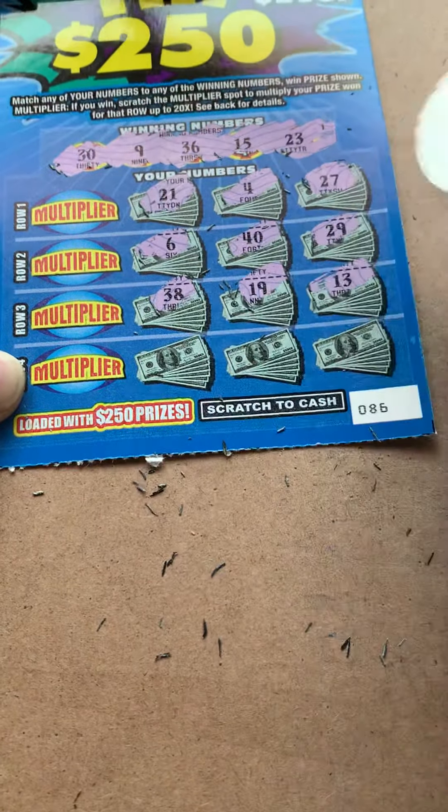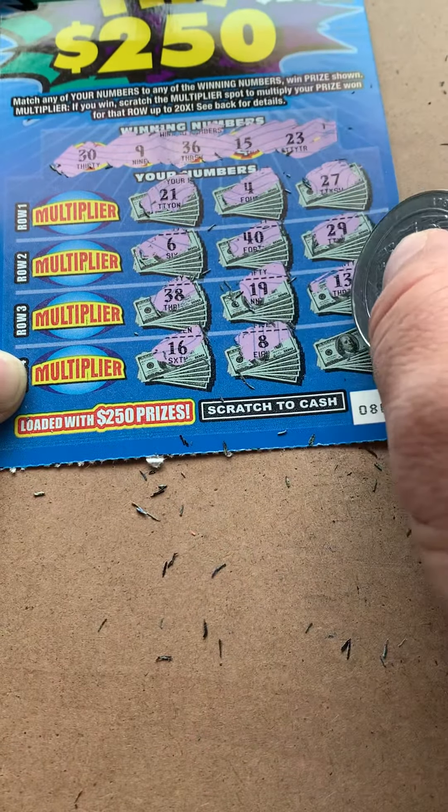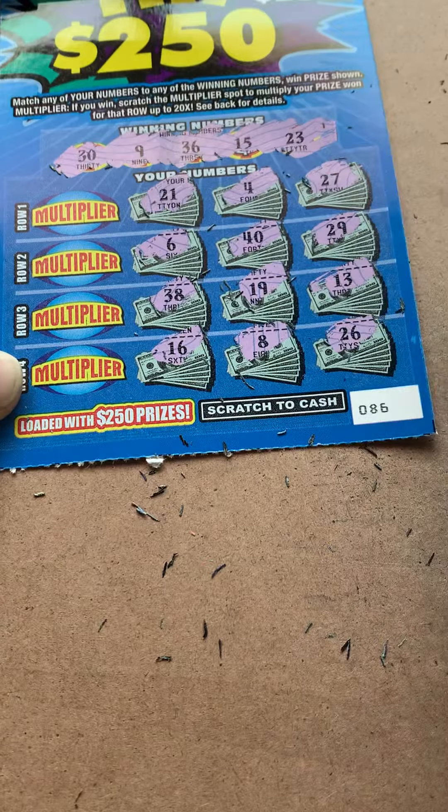We'll have a 19, 13, 16 — one off — eight — one off — and a 26.